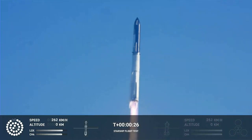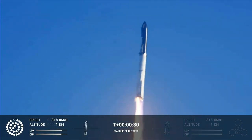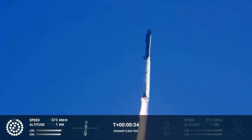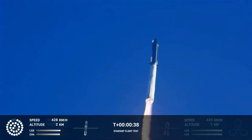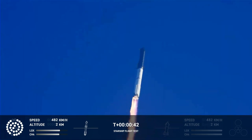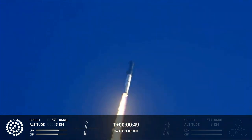Booster chamber pressure is nominal. 43 seconds into the test flight of the inaugural Starship vehicle. Tower clear, vehicle pitch over. Propulsion reports first stage engines nominal. What a sight from the ground cameras at Starship. We're flying at twice the thrust of the Saturn V heading to space.